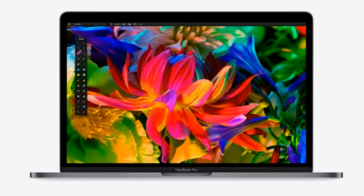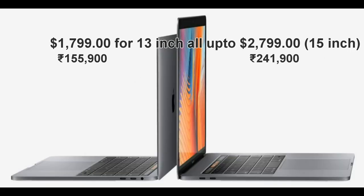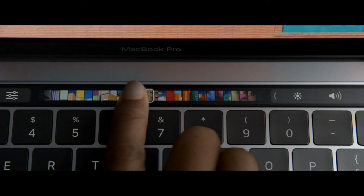So guys, these are the top 5 features of the new MacBook Pro. It will be available at $1,799 for the 13-inch, all the way up to $2,799 for the 15-inch MacBook Pro. Anyway guys, thank you so much for watching, and if you want to see more videos from me, make sure to subscribe to my channel. I'll see you in the next one.